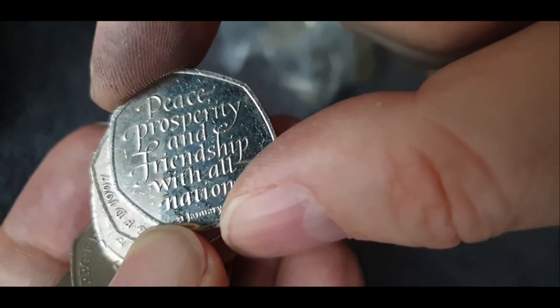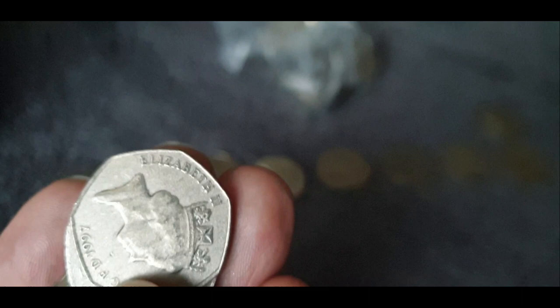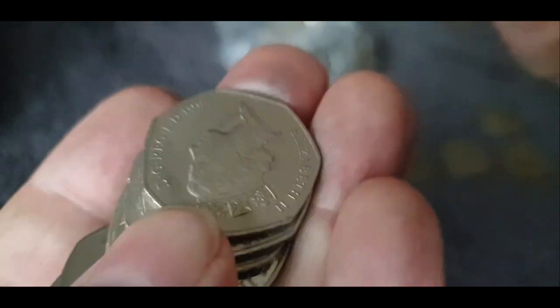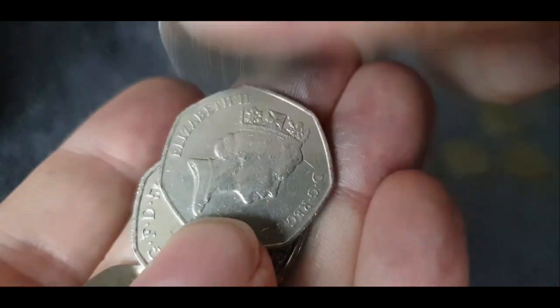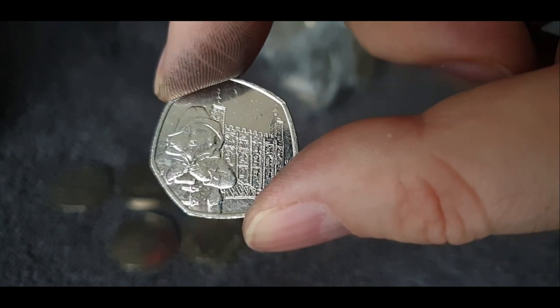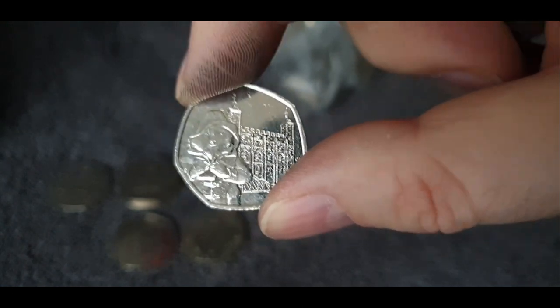And a Brexit coin — a Brexit coin. I'll take one of those, even though they're not technically above face value, really. And a Paddington — Paddington at the Tower. So that's one each of those Paddingtons — 2019.